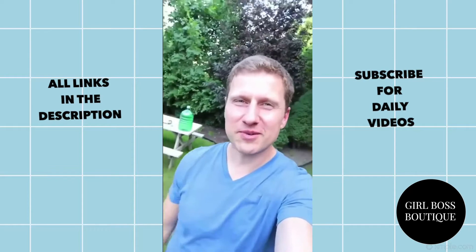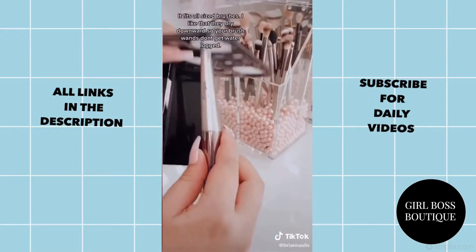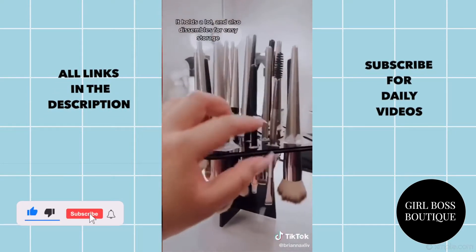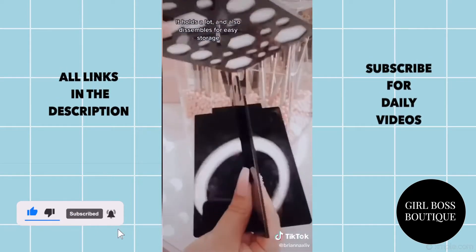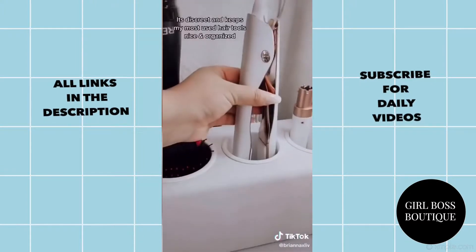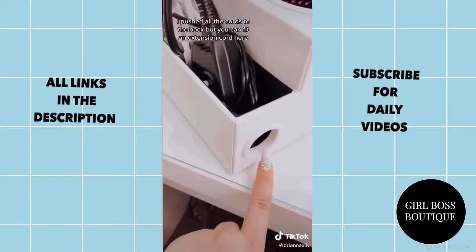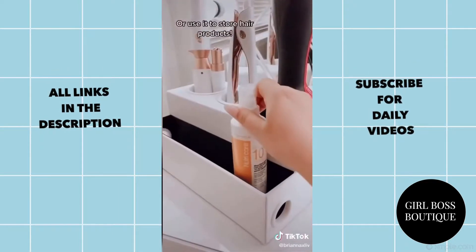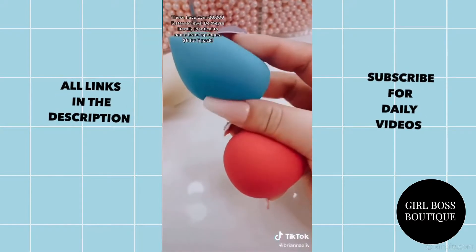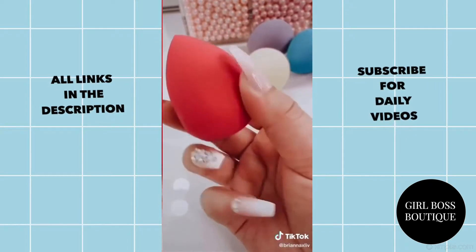Amazon Beauty must-haves Part 8. This makeup brush drying rack fits all size brushes and I really like that they dry downward so your brush handles don't get waterlogged — it holds a lot and also disassembles for easy storage. This is a hair styling organizer. It's discreet and keeps my most used hair tools nice and organized. I push all the cords to the back but you can fit an extension cord or use it to store your hair care products. These beaky makeup sponges have over 30,000 five-star reviews — they're literally identical to name brand makeup sponges, but only six bucks for a five pack.